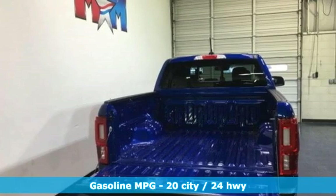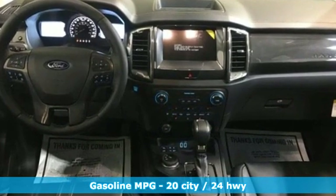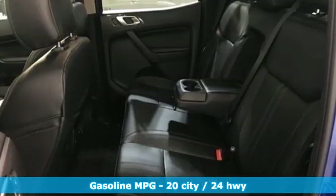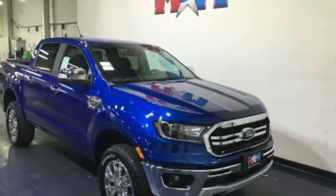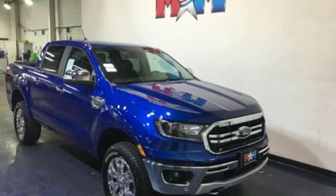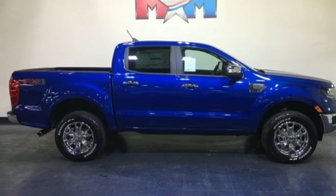Automatic transmission, electronic shift on the fly, engine auto stop-start feature, front tow hooks, streaming audio, Wi-Fi hotspot, manual tilting steering column, gas pressurized shocks, and intercooled turbo inline four-cylinder engine. Take it for a test drive today.